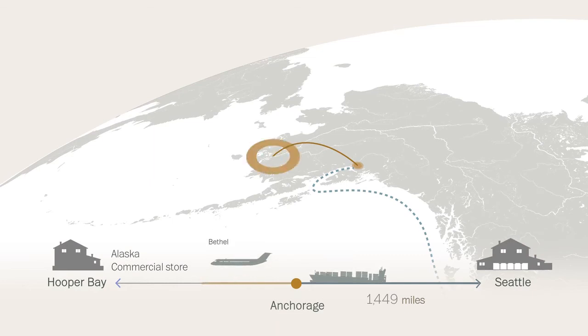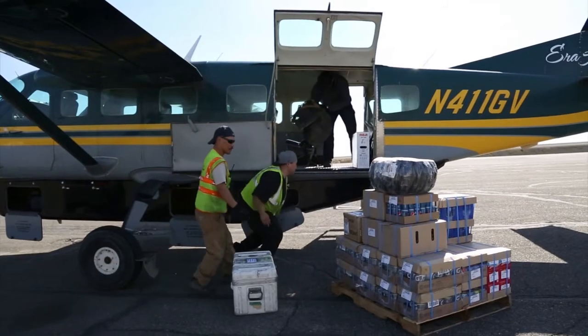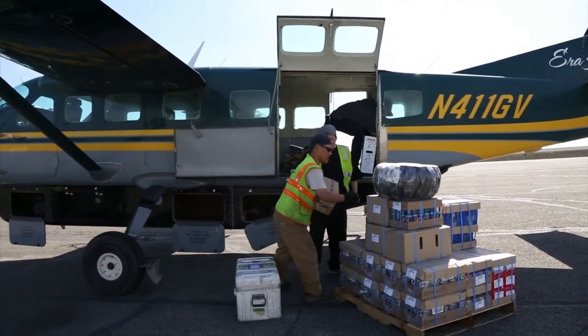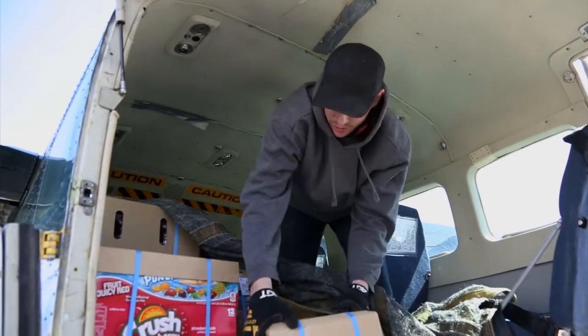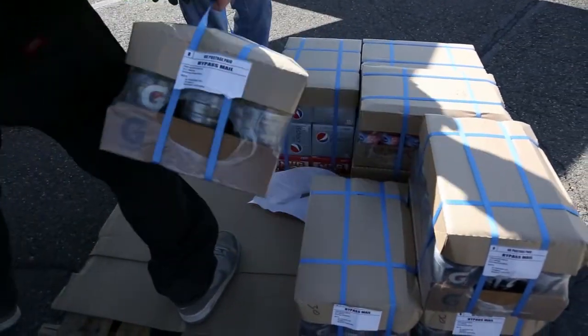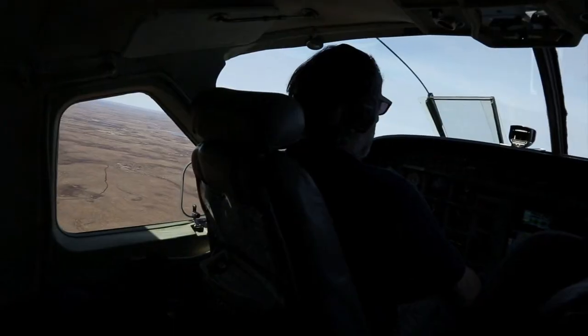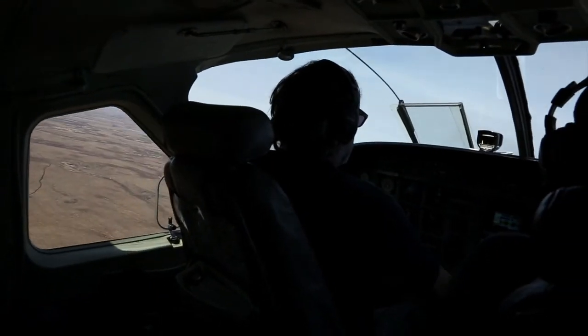This pallet passed through Bethel, population 6,000. From there, the pallet is broken down so it can be loaded into a smaller Bush airplane, operated by one of nine carriers, which may also be carrying passengers. Aera Aviation flew our pallet the remaining 153 miles from Bethel to Hooper Bay, where the items were delivered via pickup truck to the AC store.